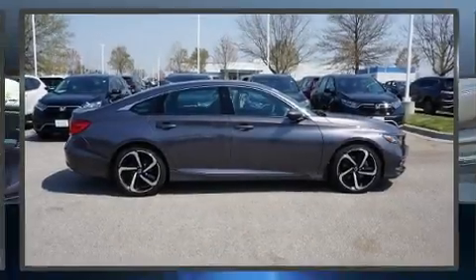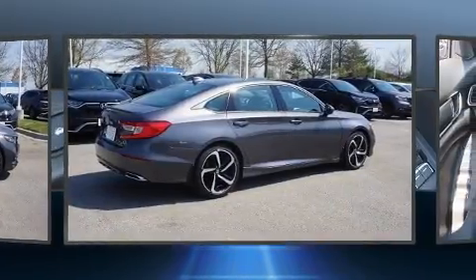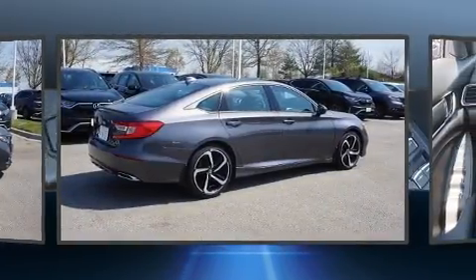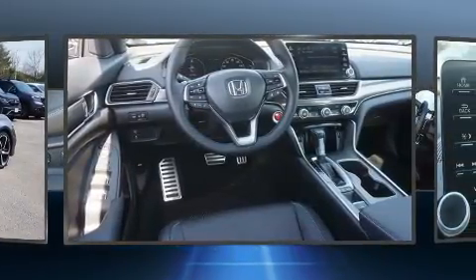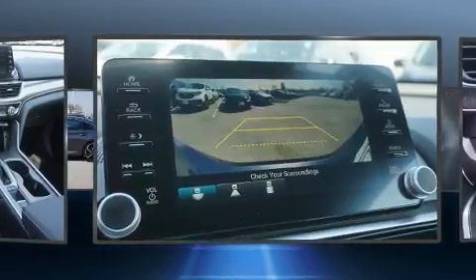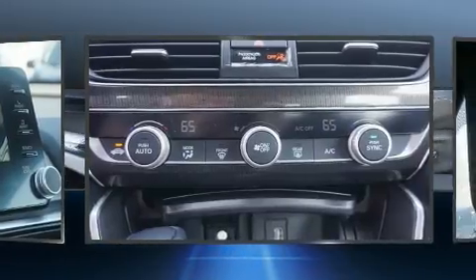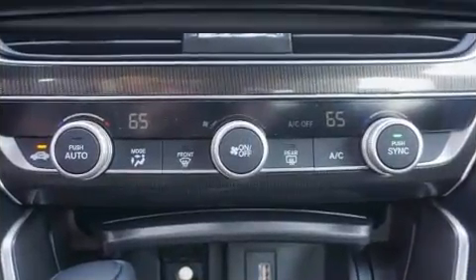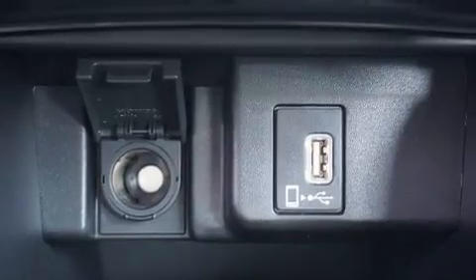Treat yourself to a test drive in the 2019 Honda Accord. This four-door, five-passenger sedan still has fewer than 5,000 miles. Performance and efficiency are both prioritized thanks to the efficient four-cylinder engine, and for added security, dynamic stability control supplements the drivetrain. A turbocharger further enhances performance while also preserving fuel economy.